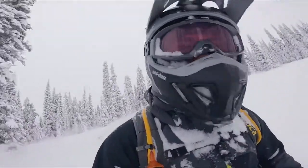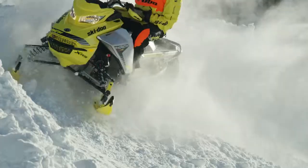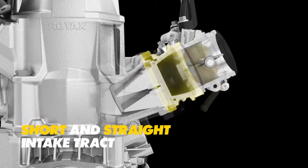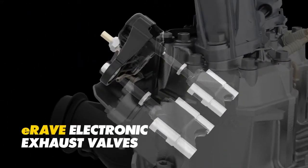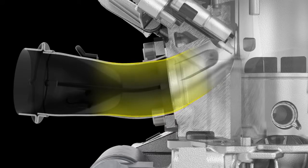Sharing second generation E-TEC technology with its big brother 850 E-TEC, power from the 600R E-TEC is delivered instantly with every throttle squeeze and responds 30% quicker than the 600 HO E-TEC. It all starts with new double reed valves and a short straight intake tract for ultra quick response. E-RAVE triple stage electronically controlled exhaust valves are 3 times faster than the previous pneumatic valves, leading to a more free-flowing exhaust tract.